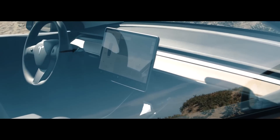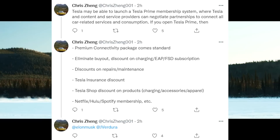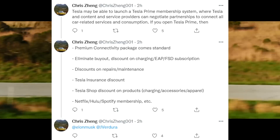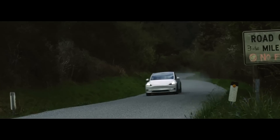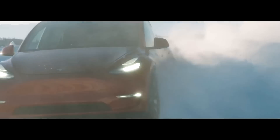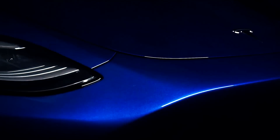There are also some interesting speculations about a Tesla Prime membership — similar to Amazon Prime. One analyst suggests Tesla may be able to launch Tesla Prime where Tesla, content, and service providers negotiate partnerships. If you had Tesla Prime, you could get a discount on insurance, discounts on repairs or maintenance, maybe pay a lower fee for the FSD package, get discounts in the shop, or even a price discount at Superchargers. What do you think about Tesla Prime? It would be something no one else has in the auto industry in that way, and Tesla could really differentiate itself with this model.